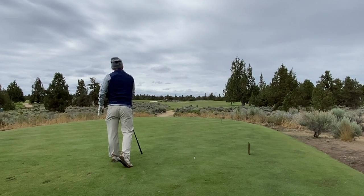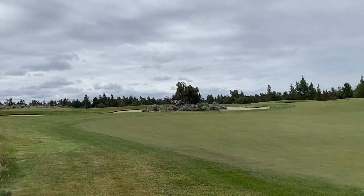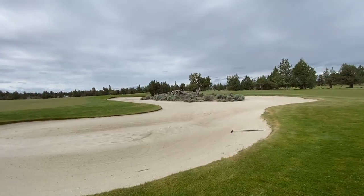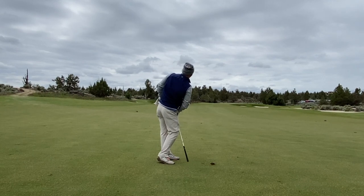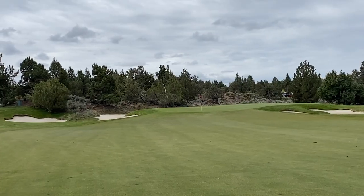On the 11th, super risk-reward hole. There is a bunch of sand in front of the fairway, and you have a choice: either go over that sand and try to give yourself a wedge in, or lay back and have to hit a further shot. Obviously, from my tee box, I am not laying back. We're going full big dog send. I actually thought I went further, but I elevated the ball a lot higher.